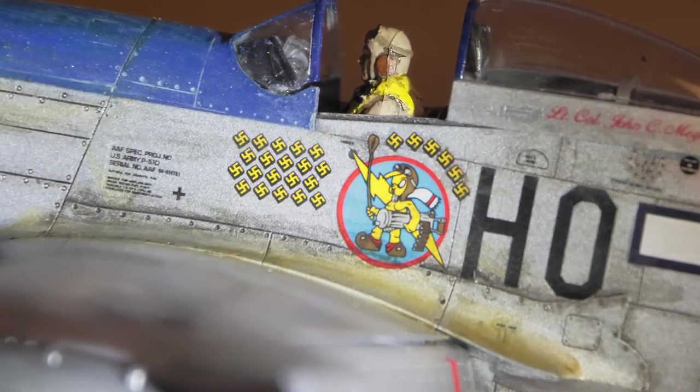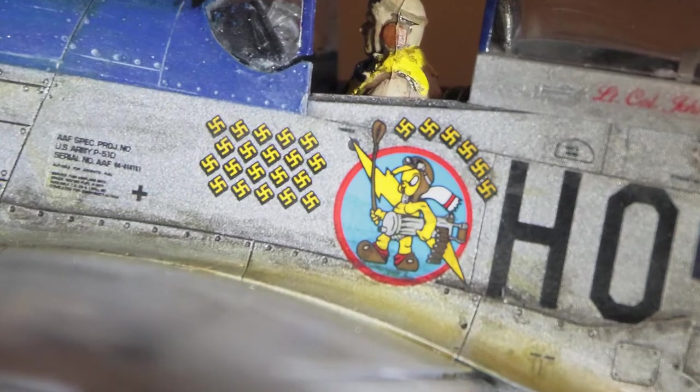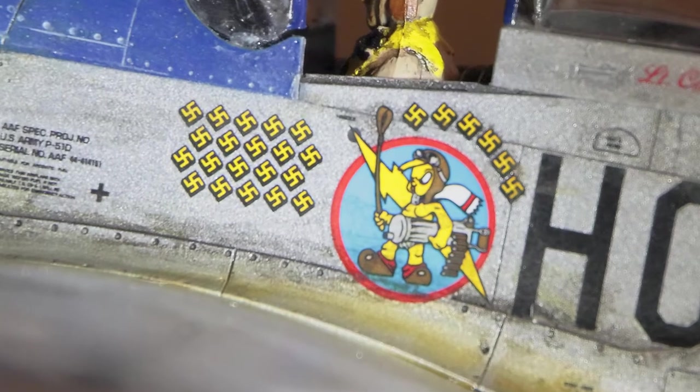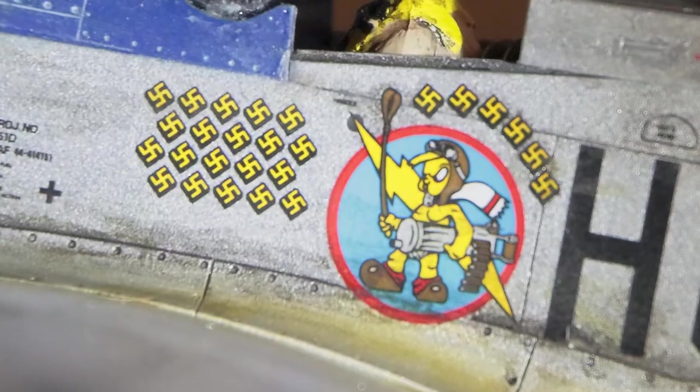Depicted on the side of the aircraft, just below the cockpit, is the insignia of the 487th Fighter Squadron, which was assigned to the 352nd Fighter Group. Also note the numerous swastikas representing the kills scored by Meyer.